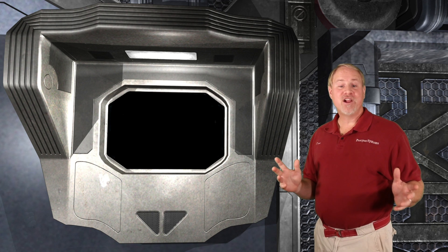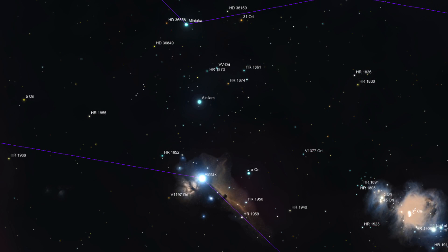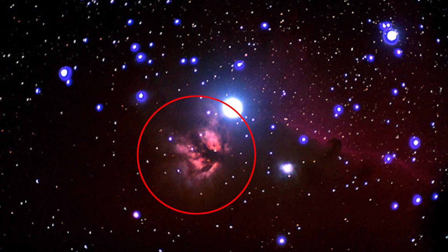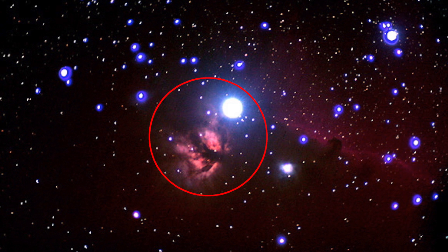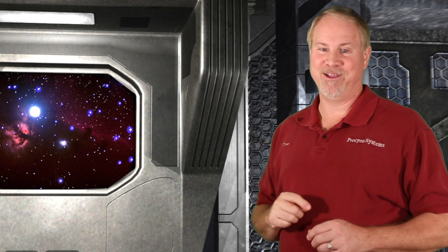While I could spend the entire episode discussing M42, we have several more amazing targets to discuss. Let's move up to the Belt of Orion and look at the lowest star, Alnitak, also known as Zeta Orionis. Just below Zeta is another large emission nebula called the Flame Nebula. This nebula is difficult to see in the eyepiece because of the close proximity of Zeta. The trick is to move the bright star just out of the eyepiece field of view, and then use averted vision to look for the nebula. This is another amazing nebula in astrophotos.